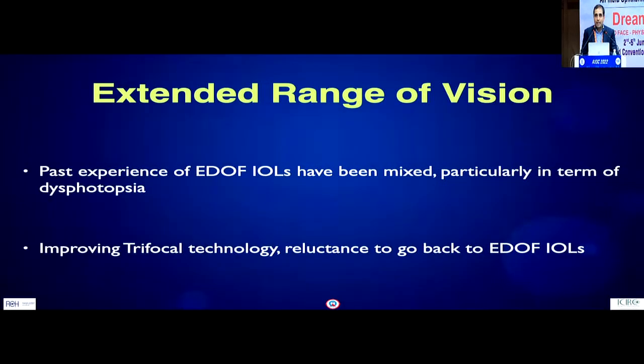Extended range of vision came initially quite a few years back. The past experience of those so-called extended depth of focus IOLs, which were basically low-add multifocal IOLs, has been very mixed. Not only were they mixed in terms of predictability of visual outcomes, but the main problem we were trying to avoid — dysphotopsia — was still occurring at quite a high frequency, because they were mainly based on diffractive IOL technology.